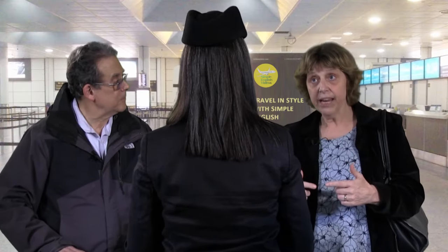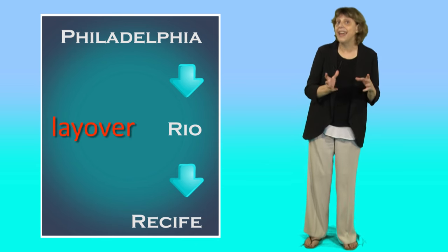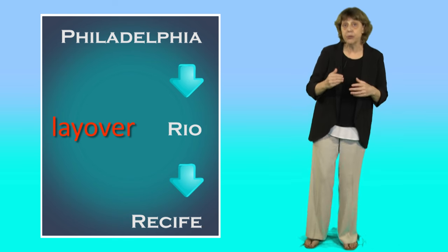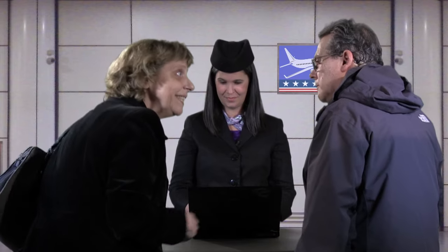Can you check our bag through to Recife? No, I can't. You'll need to pick it up in Rio to go through customs. And then we have to check it in again for Recife. That's right. We had connecting flights with a layover. A layover is a short stay between parts of a journey. How long is our layover? About two and a half hours. That's plenty of time.